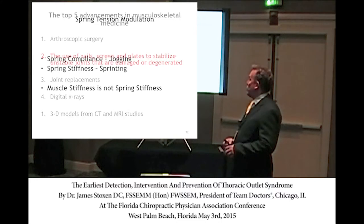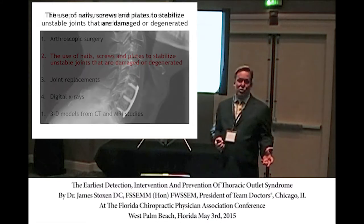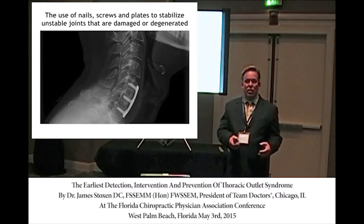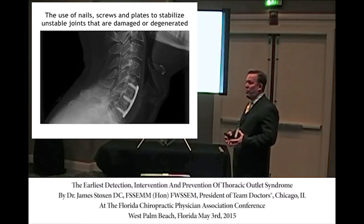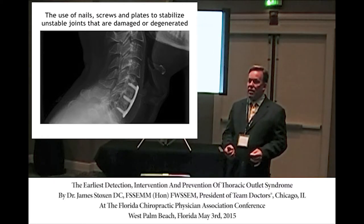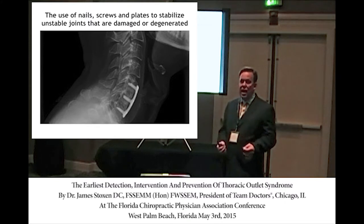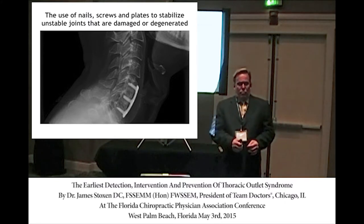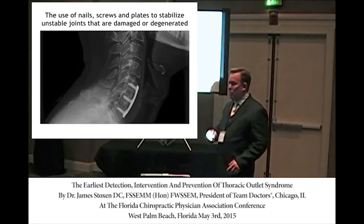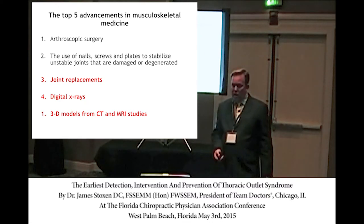The most advancements in medicine over recent years have been arthroscopic surgery, the use of screws and plates, joint replacement surgeries, digital x-rays, and 3D models with MRIs and CT scans. Surgery is not laser beams — in reality they're putting a metal plate, attaching screws, and the body stops moving. There are three biomechanical models I'll explain. The medical profession uses the inverted pendulum model, which says the body moves as a series of levers — Dr. Borelli's model from 340 years ago.